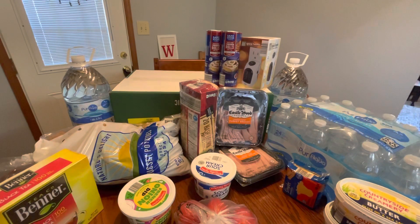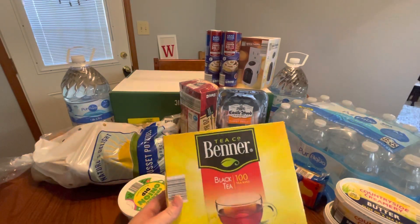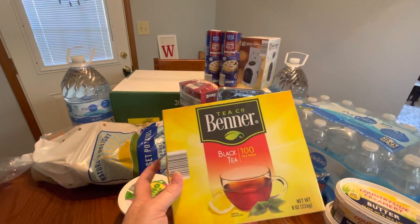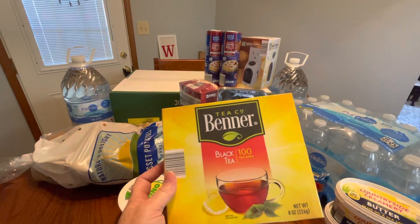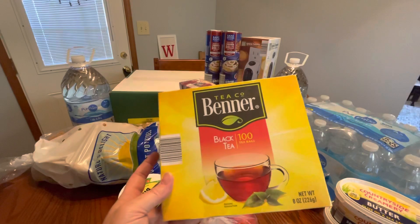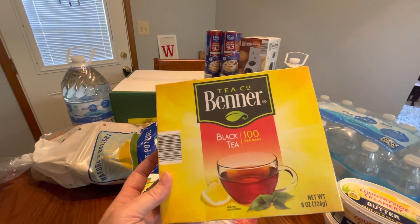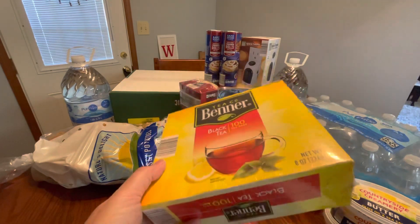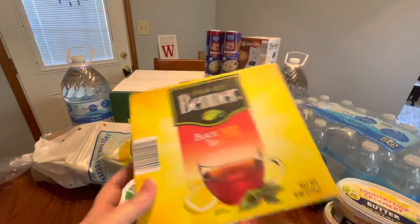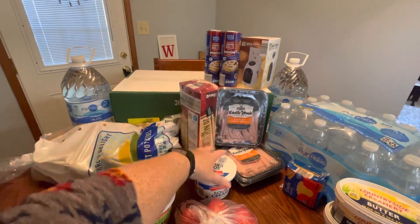I always try to keep a couple of these on hand, especially when it gets cooler. I like warm tea with milk. This is the only brand I've bought for the last probably 10 years — the Benner tea, B-E-N-N-E-R. It's 100 tea bags. This was $2.49 as well.